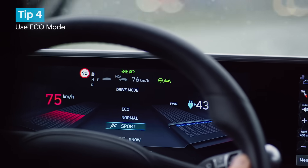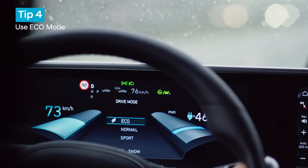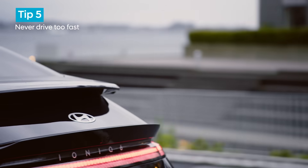A few more tips: ideally use Eco mode and never drive too fast — that kills economy.